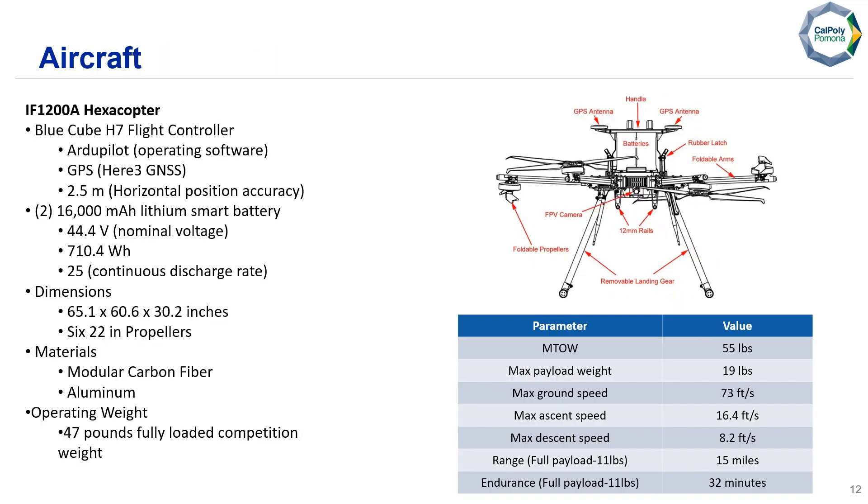Here we have an overview of our aircraft — the IF-1200A hexacopter. It has a Blue Cube H7 flight controller running ArduPilot, and the HERE3 GNSS as its GPS, with 2.5-meter horizontal position accuracy. It comes with two 16,000 mAh lithium smart batteries, dimensions of 65.1 by 60.6 by 30.2 inches, and six 22-inch propellers. Made of modular carbon fiber and aluminum, it has an operating weight of 47 pounds. Key parameters: max takeoff weight of 55 pounds, max payload of 19 pounds, max ground speed of 73 feet per second, max ascent speed of 16.4 fps, max descent speed of 8.2 fps. Testing showed a range of 15 miles and 32-minute endurance with a fully loaded 11-pound payload.